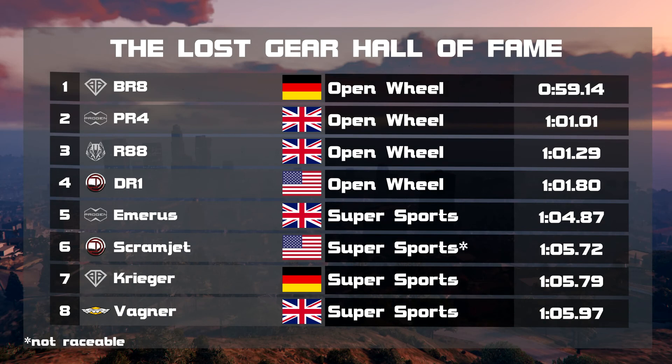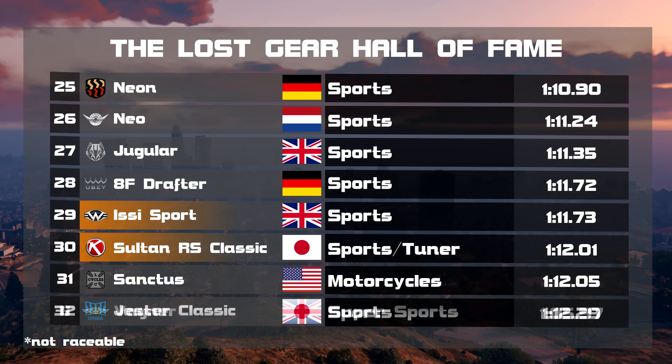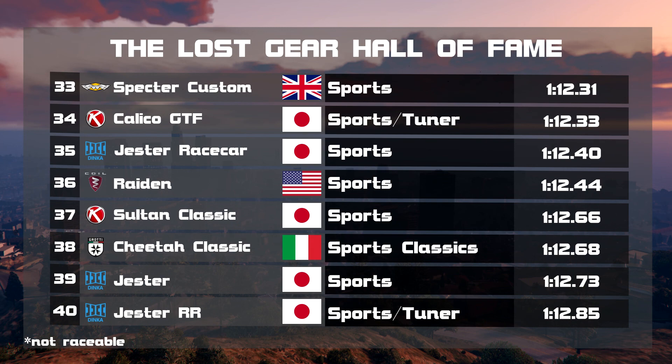And where does that put those four cars on the Lost Gear Hall of Fame? No surprises, no changes at the front page. We have to go all the way down to the fourth page to see the EZ Sport sitting in 29th. This is a huge surprise — not far off some of the faster sports cars like the Neon, Jugular and 8F Draft. The Sultan RS Classic sits just behind the EZ Sport.